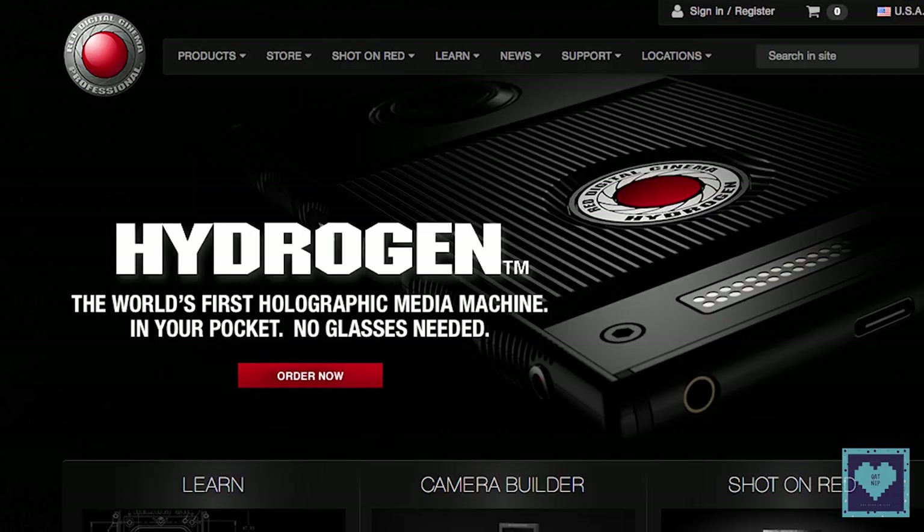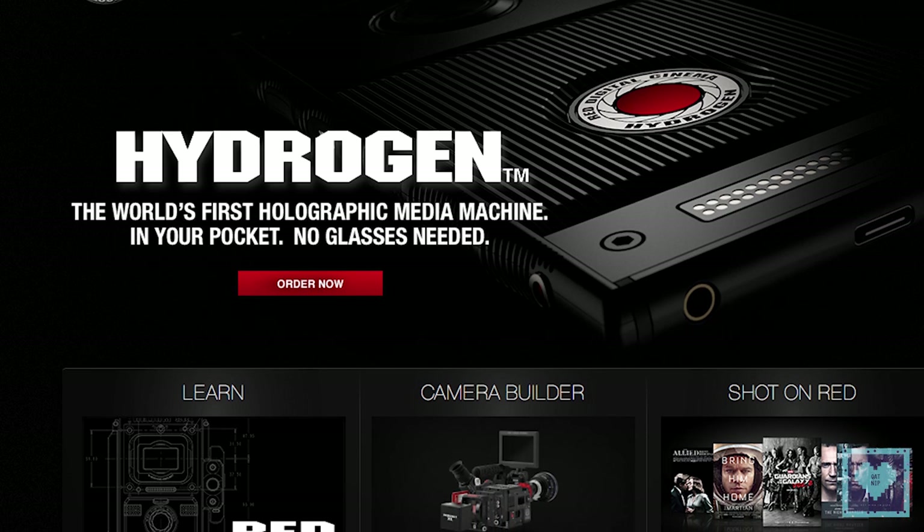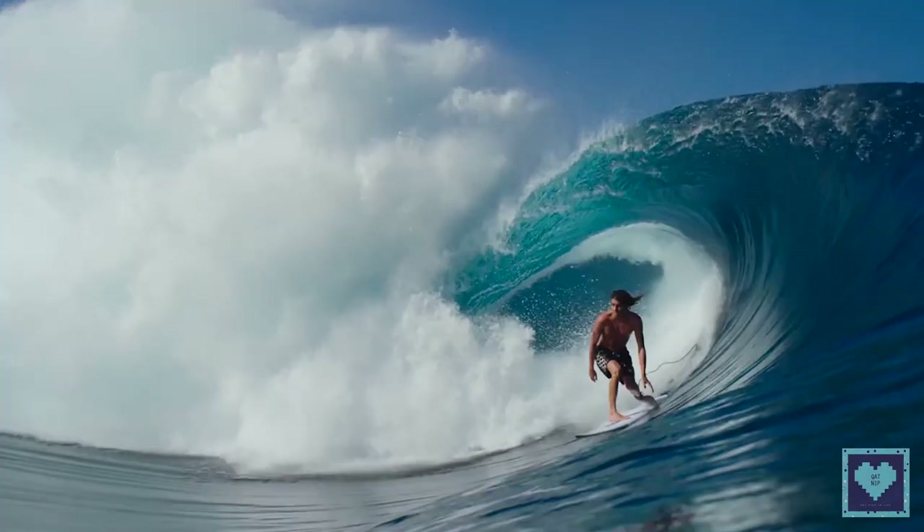That's going to change probably in April, according to Red, which said that it will likely have its preview event that month. We do, however, know key details about the release date window and the price.